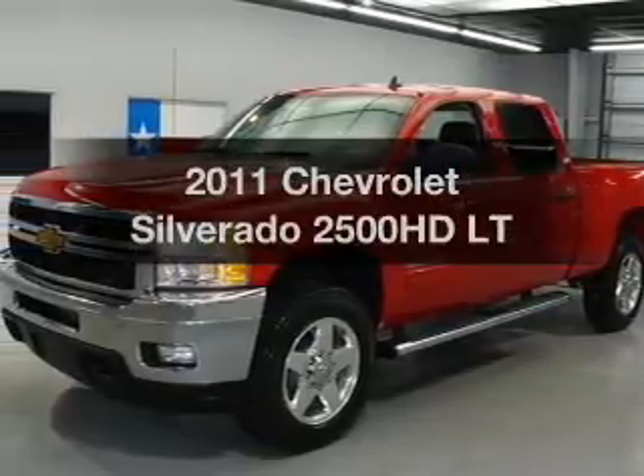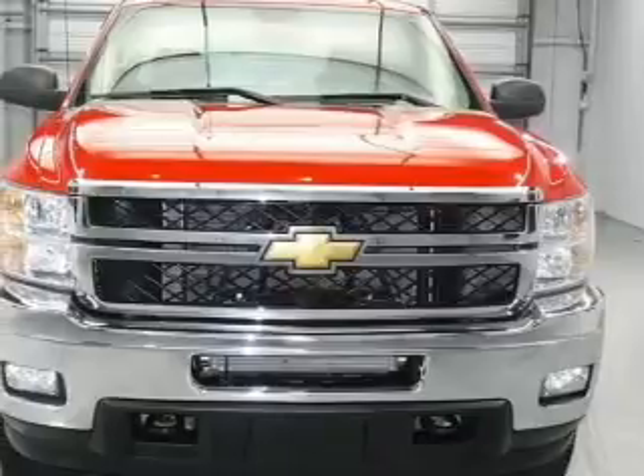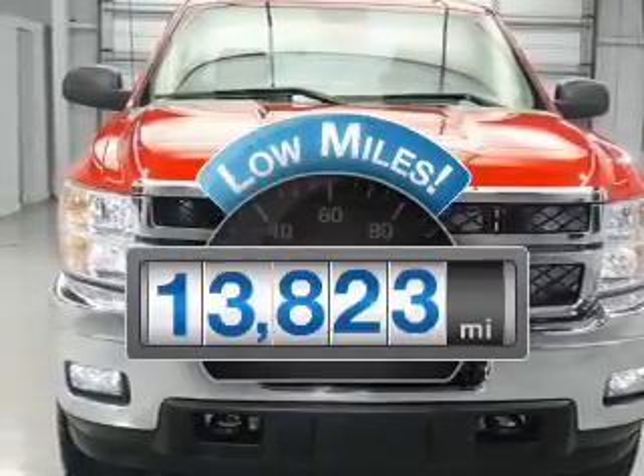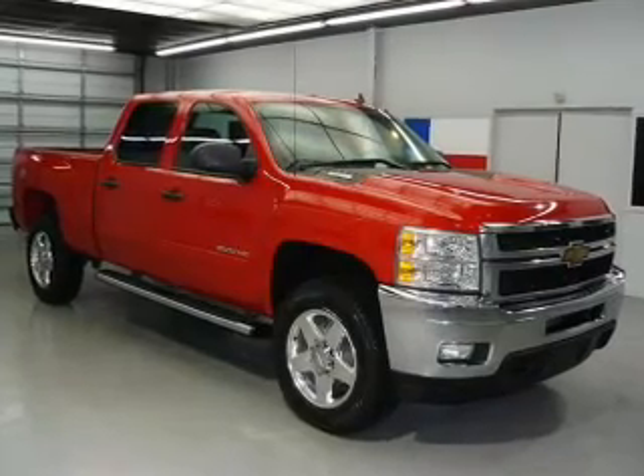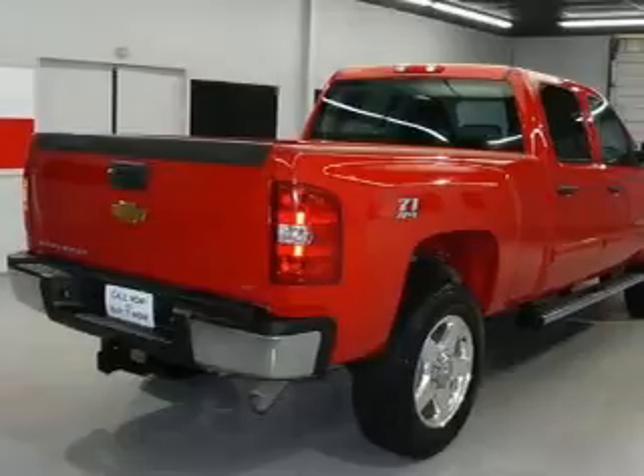Presenting the 2011 Chevrolet Silverado 2500 HD. If you're looking for an automobile with great attributes, look no further. With low miles, this automobile will take you far and get you where you want to go, with a powerful 8-cylinder engine that responds smoothly to its 6-speed automatic transmission.